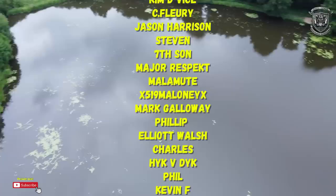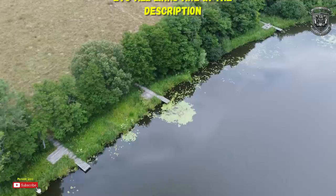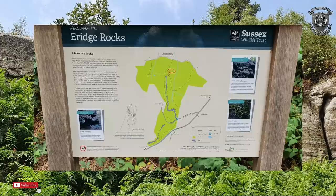Easy tigers, I hope everyone is fine and dandy, welcome back. First of all, just want to big up the patrons and the guys that have supported me - thank you very much, it's thanks to you guys this channel is flourishing. If you want to join the gang, links are in the description. I appreciate the love and support, let's go.